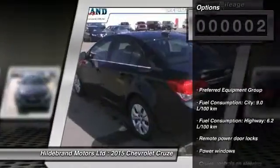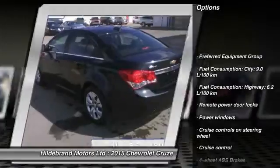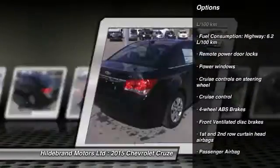Here are some of this vehicle's great options: cruise control, remote power door locks, power windows, and passenger airbag.